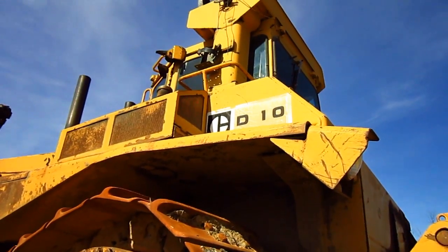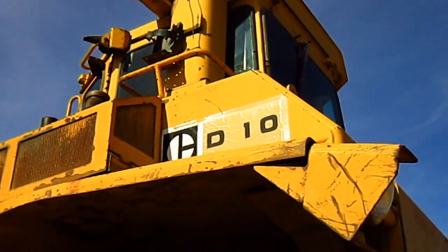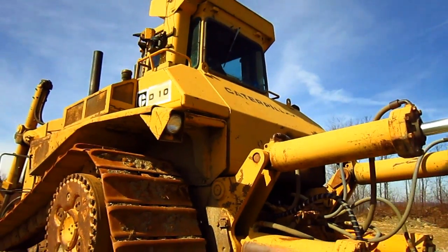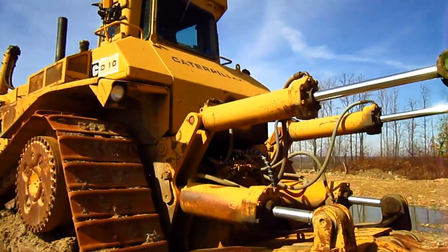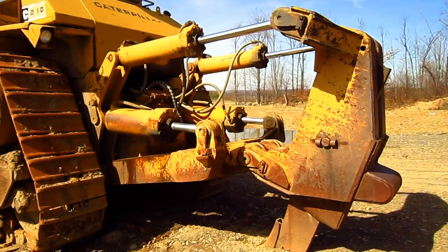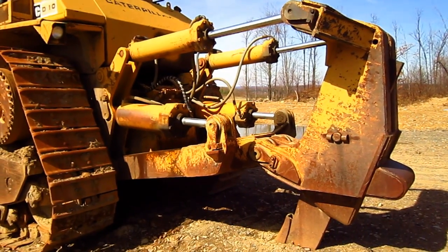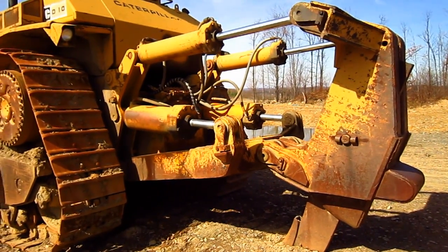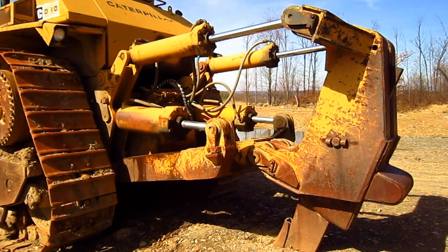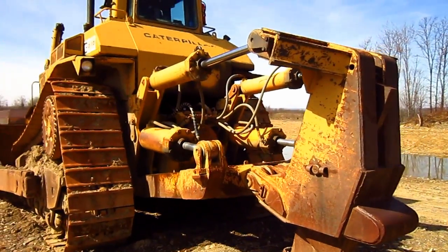On the side of the machine, you can see the classic Caterpillar decal where it says D10. This particular D-10 is equipped with a single-shank ripper. However, Caterpillar also offered a multi-shank ripper, depending on what the customer preferred. And if the customer chose not to have a ripper installed on the D-10, Caterpillar would install a 3-ton counterweight on the back to counterbalance the tractor.